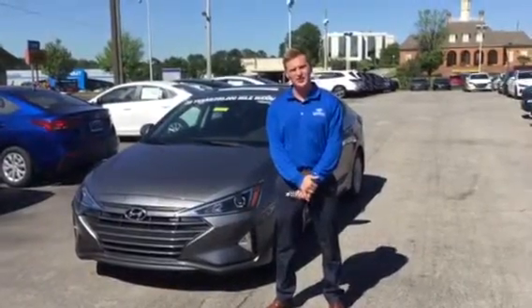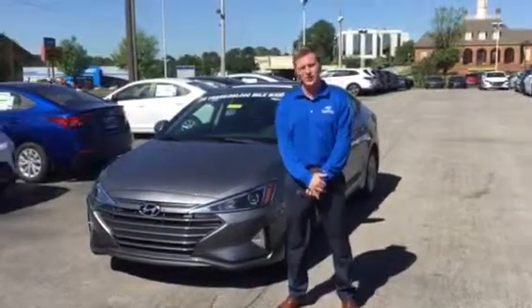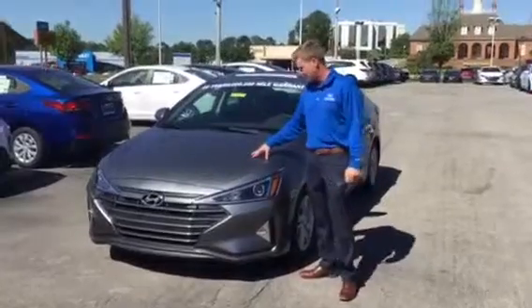Good morning, my name is Michael Guthrie here at Tamron Hyundai and Hoover. We got your web inquiry on a brand new 2019 Elantra.